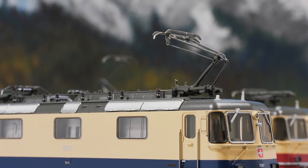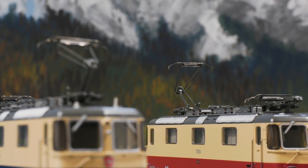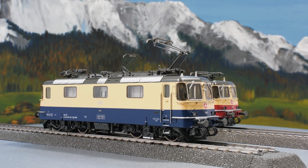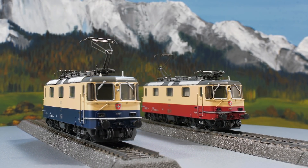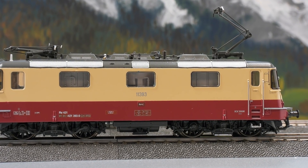A pretty RE4/4 II pair is also rolling in at Märklin. There is a private railroad that has wrapped two of these locomotives in a very attractive color scheme, somewhat based on the TEE and Rheingold color scheme. One locomotive has wine-red and beige colors and the other has Rheingold blue and beige. Both locomotives look amazing as a set. Please note that these are still hand samples, and the handlebars on the locomotive fronts will be altered.